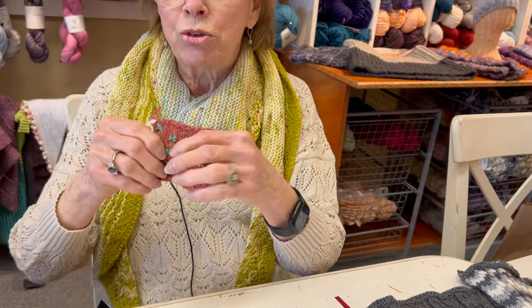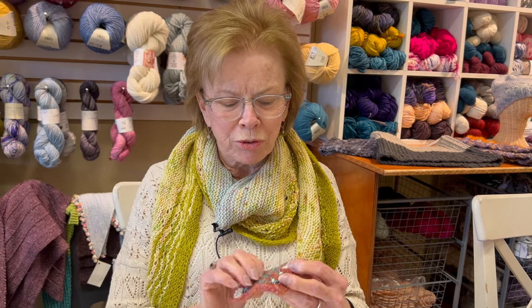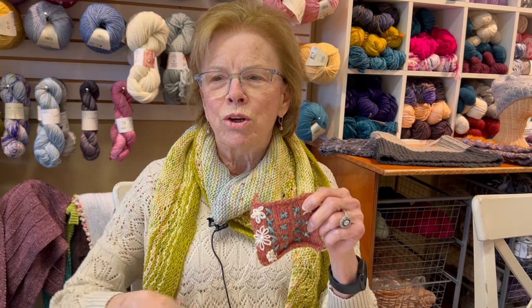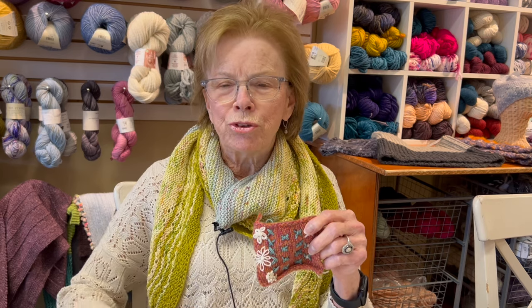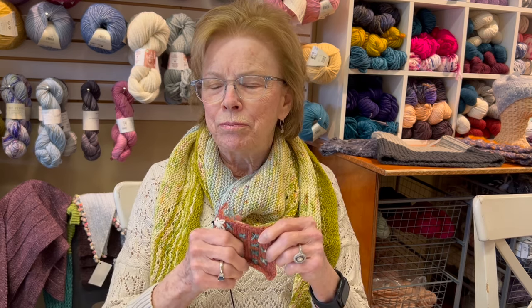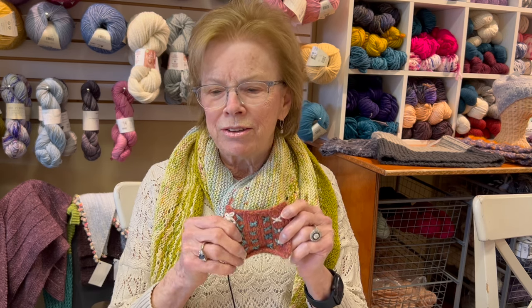We had to answer the door — sorry for the interruption. We had a UPS delivery, and of course it's another box of yarn. Back to embroidering on knitting — you can do lots of wonderful stitches around borders and edges. The possibilities are absolutely endless and lots of fun. There are still spaces, so sign up!